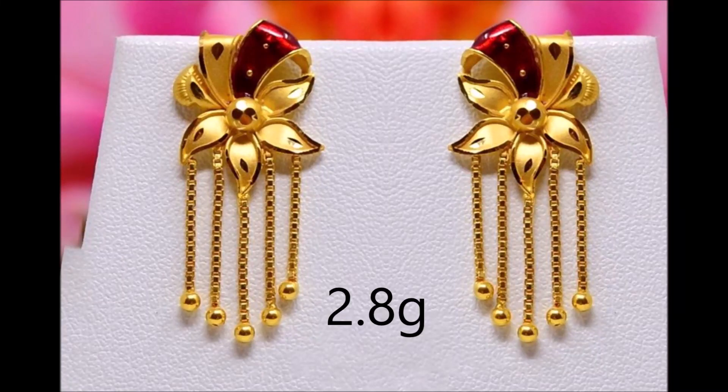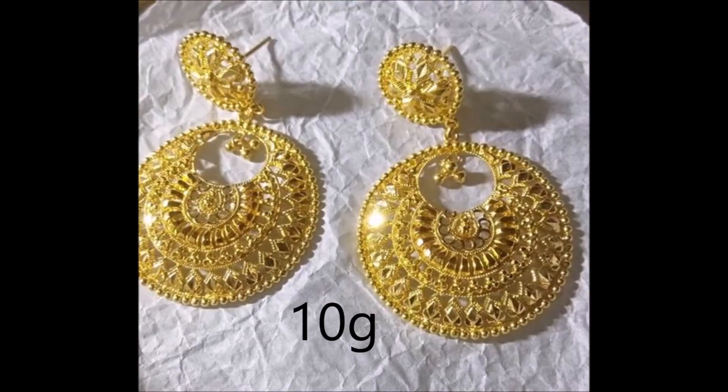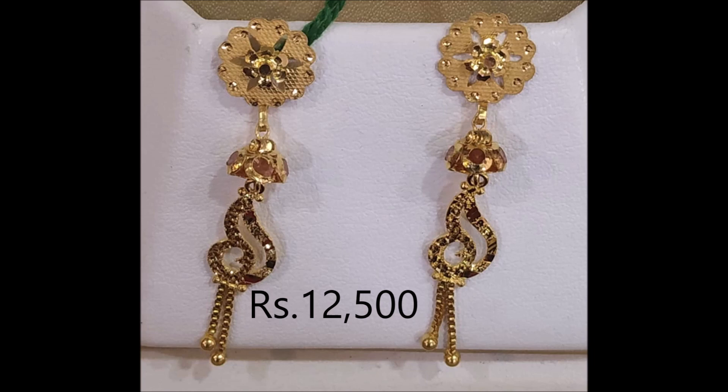Welcome to the new jewelry channel. In this video you are watching the latest karishnam lightweight gold earrings designs. All these earrings are fine gold ornaments that are small and light, innovative and artistic, distinctive and differently designed.